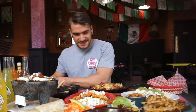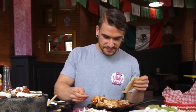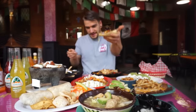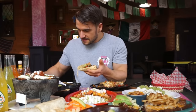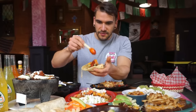My mouth is watering, I'm so excited, everything just looks phenomenal. Let's dive in. I take some of this and put it on a tortilla — it's just swimming in delicious juices. Then I throw on some guacamole, some pico de gallo, a little bit of lime — that's a very Mexican thing — and I'll try this red salsa.